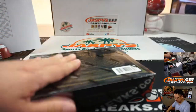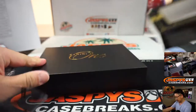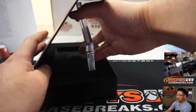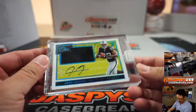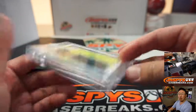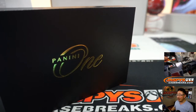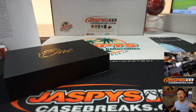And the final box — my boy Josh Jacobs, 30 out of 99, jersey and autograph for our Raiders. To York with my Raiders. And that's it. Panini 1 in the books. Thanks for knocking that one out, ladies and gentlemen. Joe for jazbeescasebreaks.com — I'll see you next time for the next one.